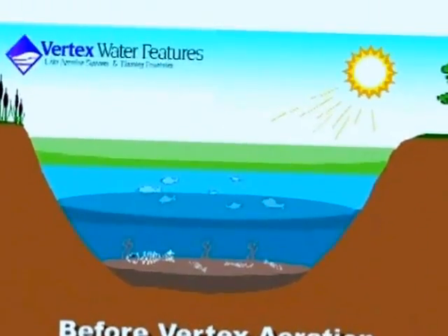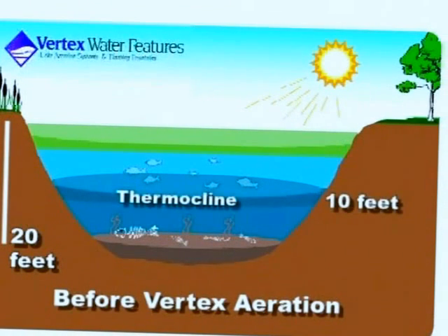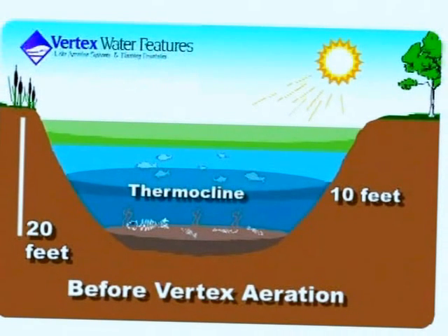As water temperatures begin heating up, and usually by summer, the colder, low-oxygen layer on the bottom can consist of 50% or more of the depth. Look at this illustration. Imagine a pond or small lake that's 20 feet deep — the thermocline will usually form at about 10 feet. This means that the carrying capacity of the lake is reduced to 50%. Every living thing in the lake that depends on dissolved oxygen, such as fish, zooplankton, and phytoplankton, now lives in the upper 50% of the water column, simply because below the thermocline there's no dissolved oxygen.